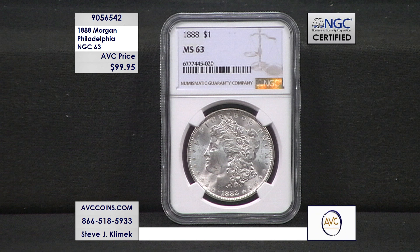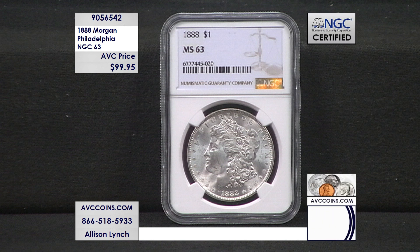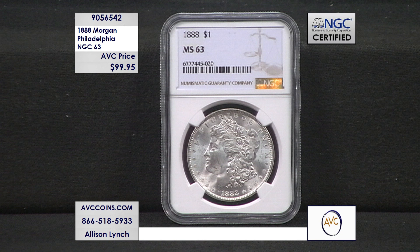So call us, folks. This is not going to be a long talk — we don't have many and not enough for a full eight-minute chat. So this is just going to be a few minutes while we enjoy the beauty of this coin and give you time to call. Pick up the phone and dial 866-518-5933. If you'd like to join us via the web, head over to avccoins.com and enter item number 905-6542 into the search bar. You'll come right to this page and you can order it.